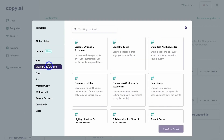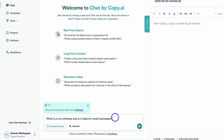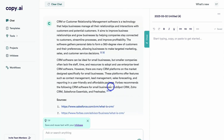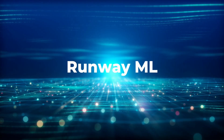The platform also includes features like tone adjustment and idea generation, making it versatile for various content needs. Copy.ai is ideal for marketers, writers, and businesses looking to enhance productivity and creativity.